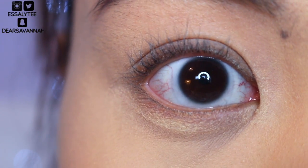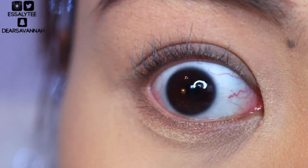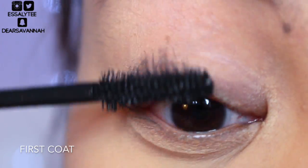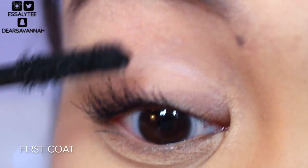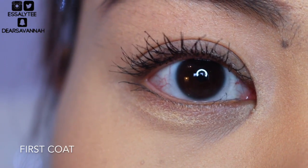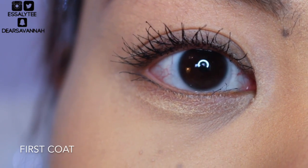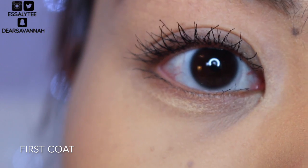I've already curled my lashes, and now I'm going to go ahead and go in with the first coat of the V-Shock mascara. This is what my lashes look like after one coat. As you guys can see, it does give me some separation and it does give me length, but not too much volume.